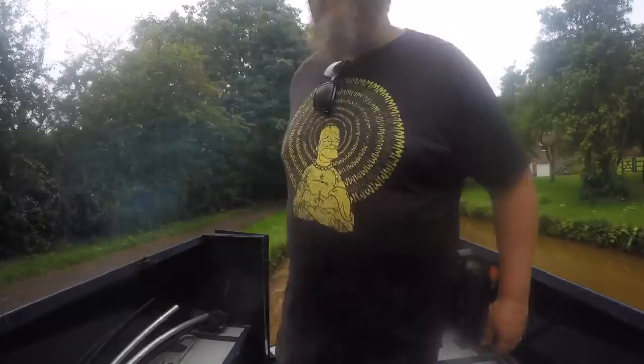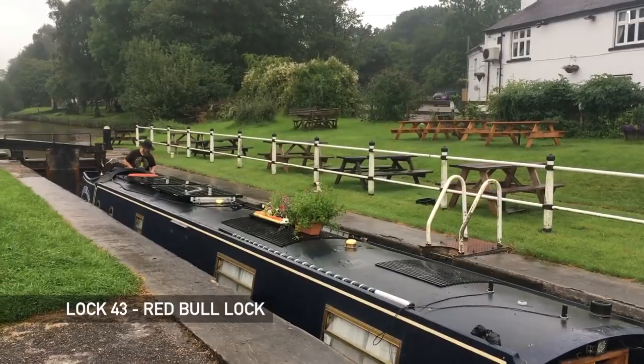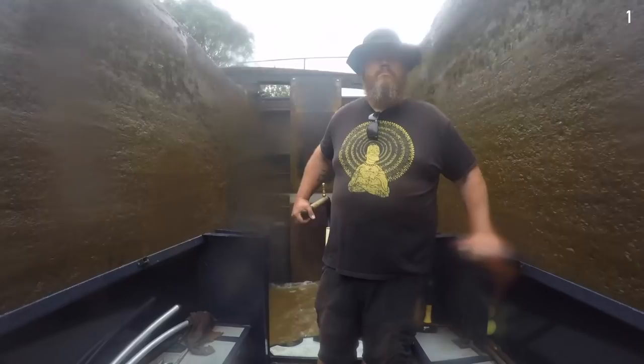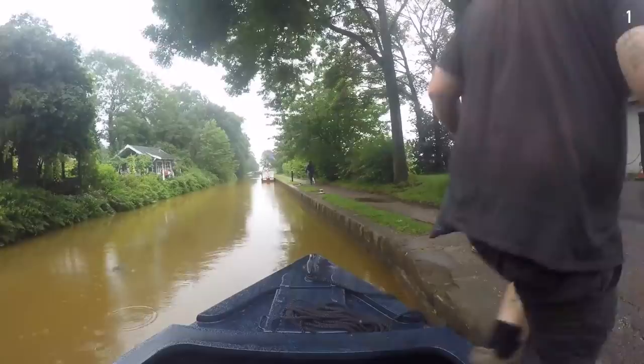This really isn't the best start to the day - the rain's already coming down hard. We make a stop at Red Bull services to unload the rubbish and recycling and empty the liquids tanks. While Michael takes care of all of that, I walk ahead to prepare the next lock.